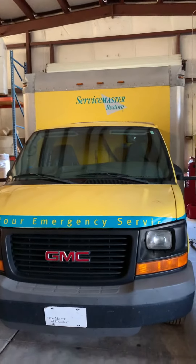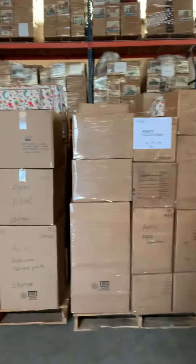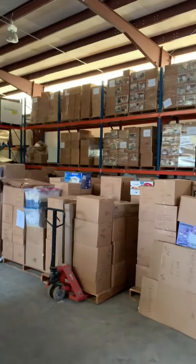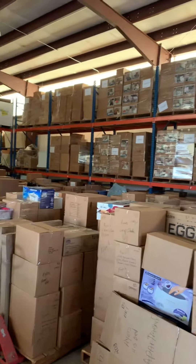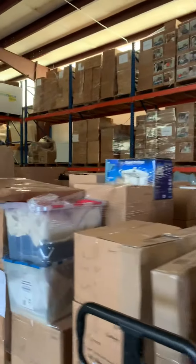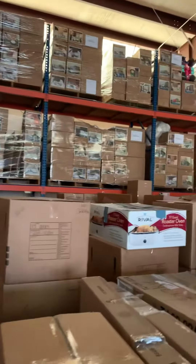This is Rob Guthens, ServiceMaster Advanced Cleaning and Restoration in Mobile, Alabama. We just recently got in several fire restoration jobs and all these boxes, in addition to hundreds and hundreds more at a local storage place, are going to be cleaned and repackaged.